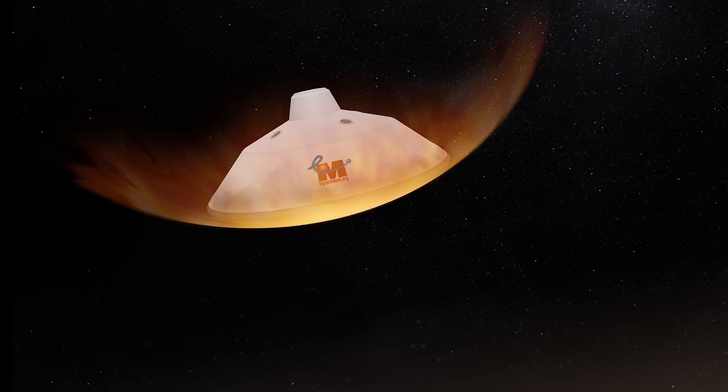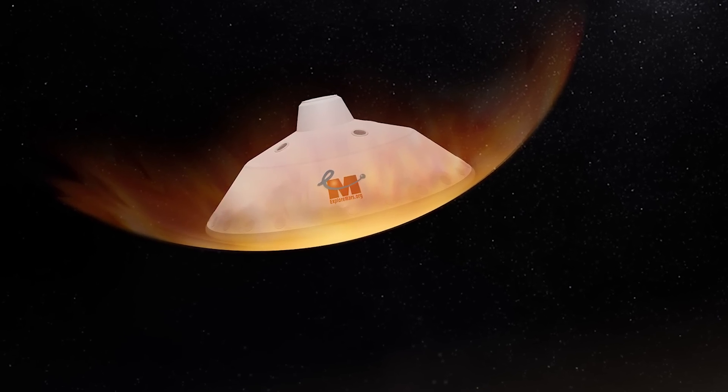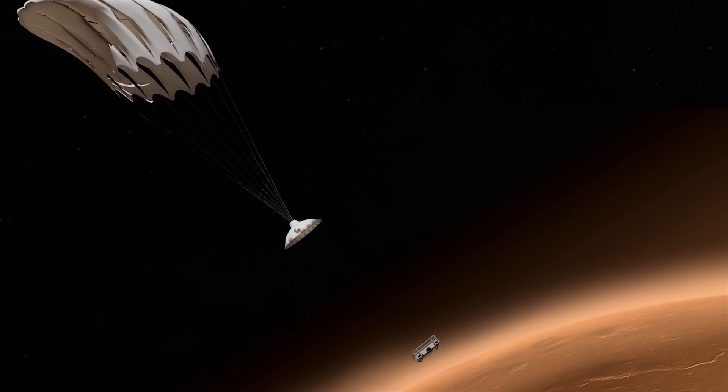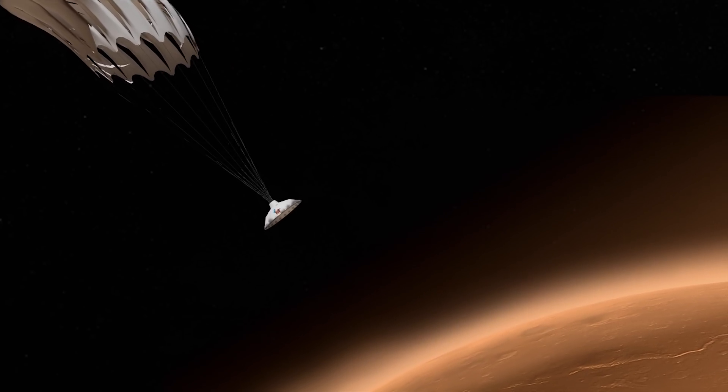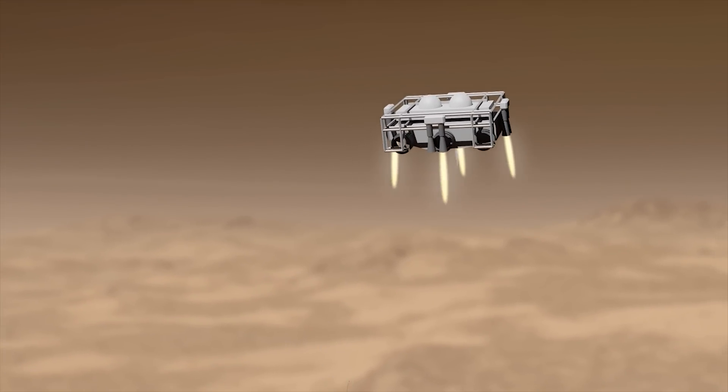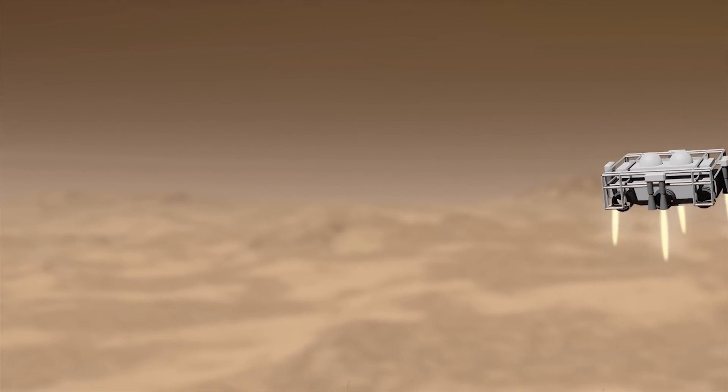So how does ExoLance work? The idea of ExoLance is we take advantage of the fact that as we're entering Mars, we're actually coming in with a lot of excess velocity. These things will separate off of the main vehicle as it's entering the Mars atmosphere, take advantage of that excess kinetic energy, and bury itself one to two meters under the surface of Mars.